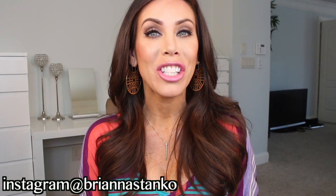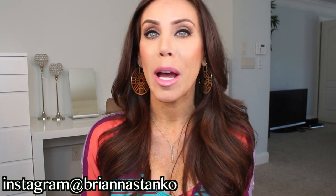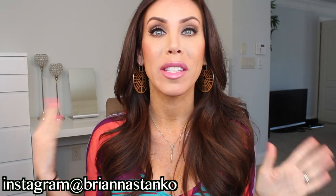Hi guys and welcome back to my channel. I hope you're all doing really well. I'm in a new kind of setup here — I am redoing my whole master bedroom and sitting area. My sitting area is where I usually film, and I'm kind of taking over my sitting room because my husband and I never use this room, like ever. My bathroom is overrun with makeup and beauty products so I needed to expand.